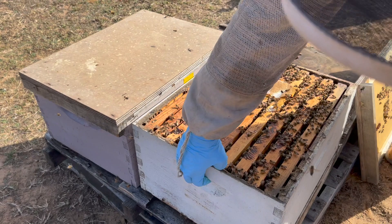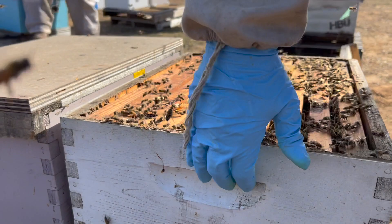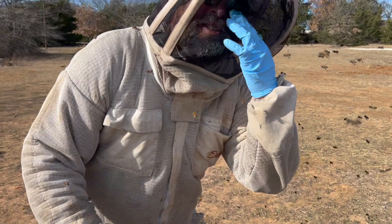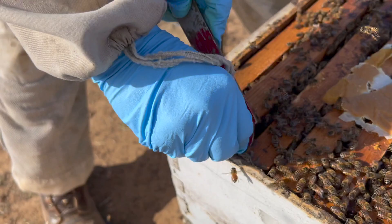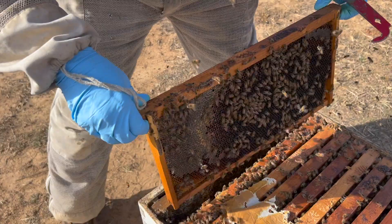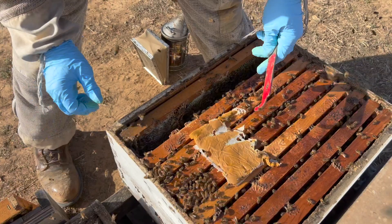This is the entrance here — a lot of you in the last video said there's no entrance, but it's a four-way pallet. Yes, they're testy and spicy; they're not bombing us but they're definitely agitated. It smells fine, nothing out of the ordinary. They've been working on that pollen patty — that's a good sign.